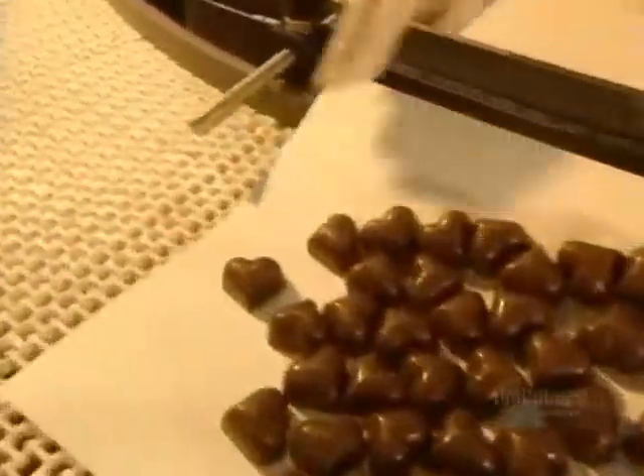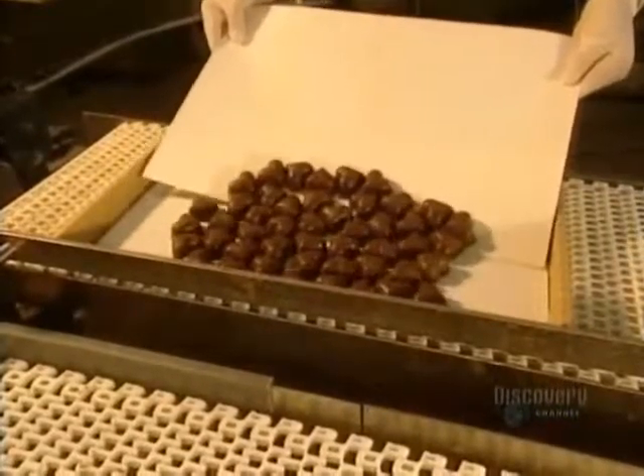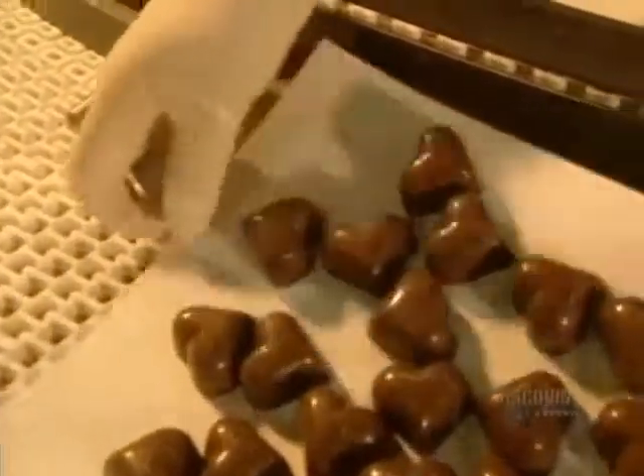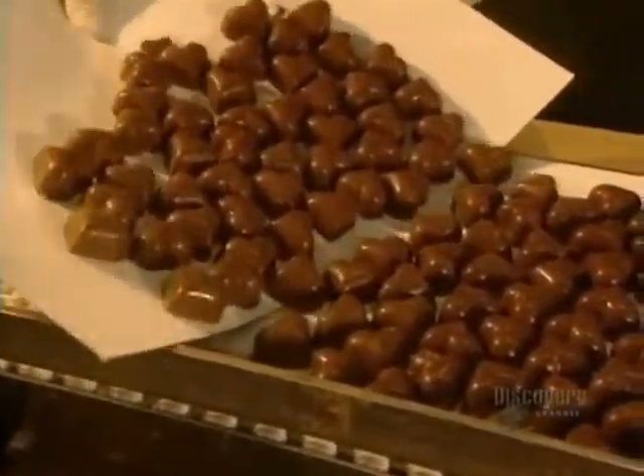Now they're going to be prepared for packaging. Packaging depends on customers' preferences — the chocolates can be sold in bulk or placed into boxes. Here, 185 hearts are put into each box.